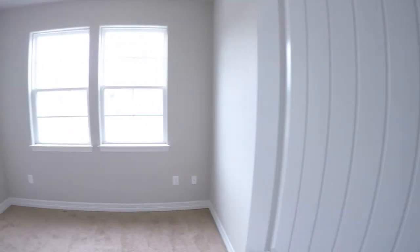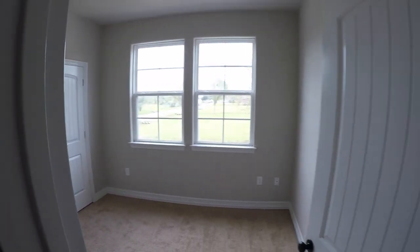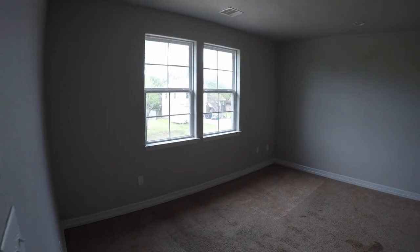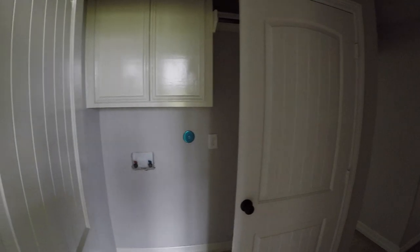That's bedroom number two — the master bedroom and master bath. Right next to that, we have bedroom number three, which is a smaller bedroom right up at the front of the home. Then bedroom number four, which is actually a pretty good-sized bedroom that needs carpeting and painting. Another perk is that the washer and dryer connections are upstairs, which happens to be where most of your clothing will be.